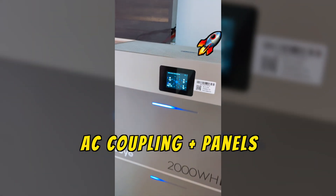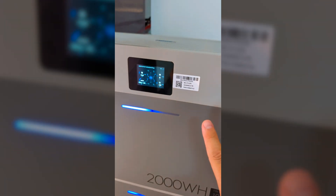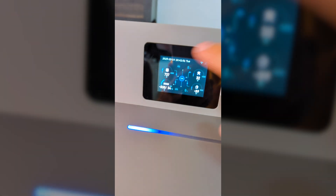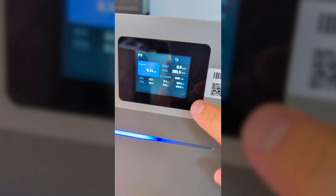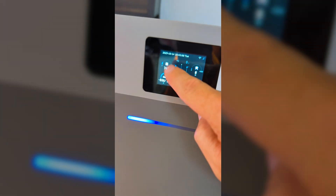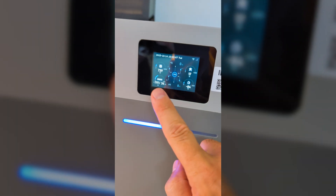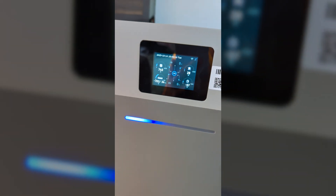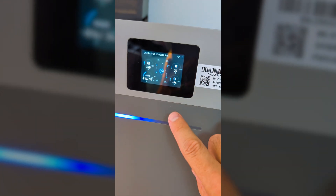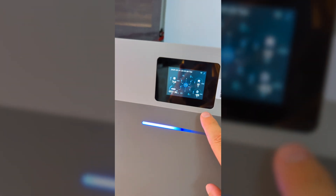Right now we have a really interesting setup because we are using AC coupling but at the same time we are using solar panels connected to the DAY micro hybrid. We can see that solar production is at 770 watts — one panel generating around 360 and the other around 370. We are generating 740 but putting 800-something into the battery, because another inverter working on the grid is being measured by the meter, and instead of sending energy to the grid, we are putting it into the battery through AC coupling.